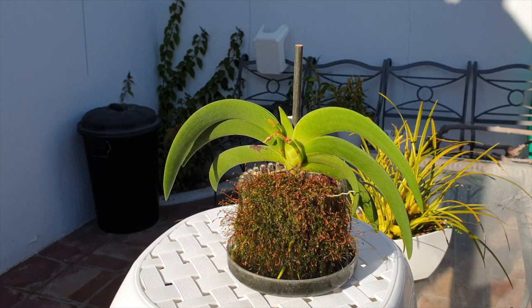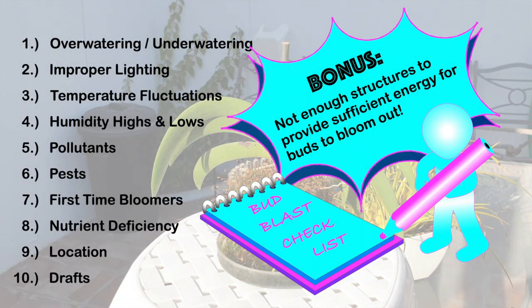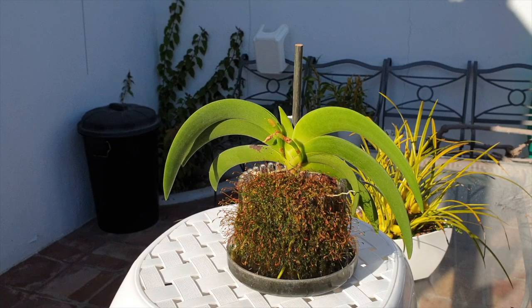Thank you Fernanda Nascimento Orchids and Succulents for your interest in a follow-up on my Orchid Lingo Bud Blast video. I had another example of Angraecum Leonis bud blast which I mentioned in that video and wanted to do the same analysis. Fernanda wanted that follow-up so we can use the list from that video. This is the second year in a row that my Angraecum Leonis has blasted its bud.